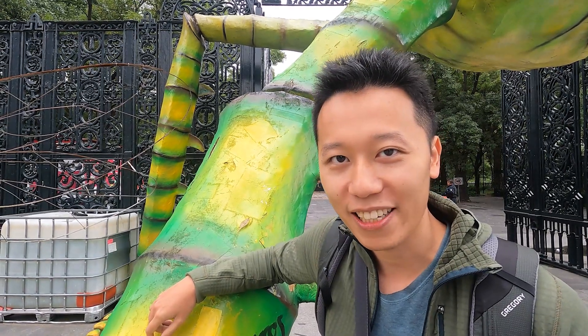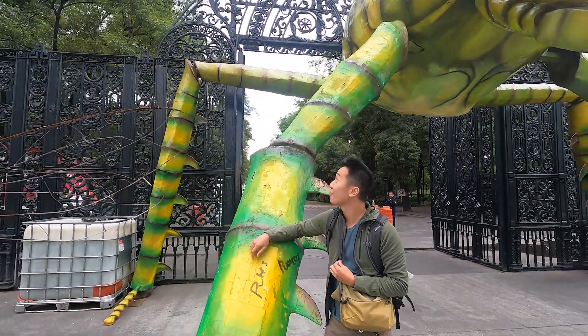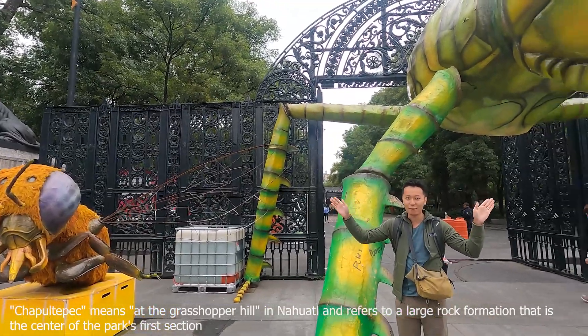You might be wondering why I'm standing next to a strange green structure. Well, that's because it's the statue of a giant grasshopper, and it's flanked by two bees.